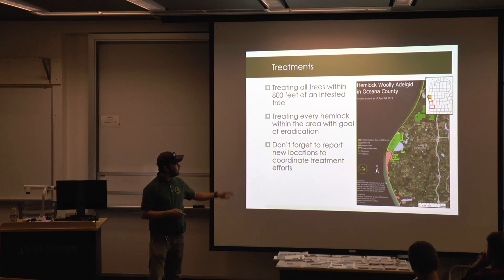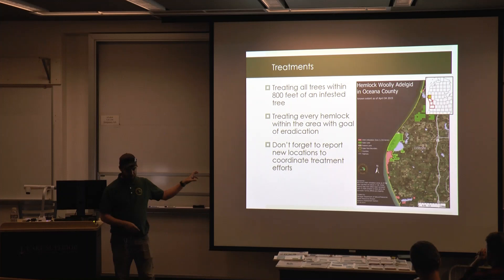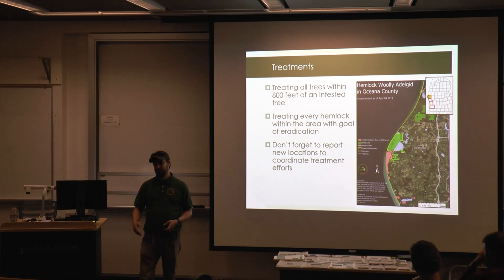Report any suspect areas — MDARD does all collections and confirmations right now. Do not take a sample unless you have a compliance agreement that allows it, as moving plant material out of a quarantine zone can get you in a lot of trouble. We suggest taking pictures, recording a GPS point, and submitting the report so MDARD can come out to you. If you're doing detection surveys through SIGMA, contact MDARD ahead of time to get that compliance agreement so you can bag and send in samples.